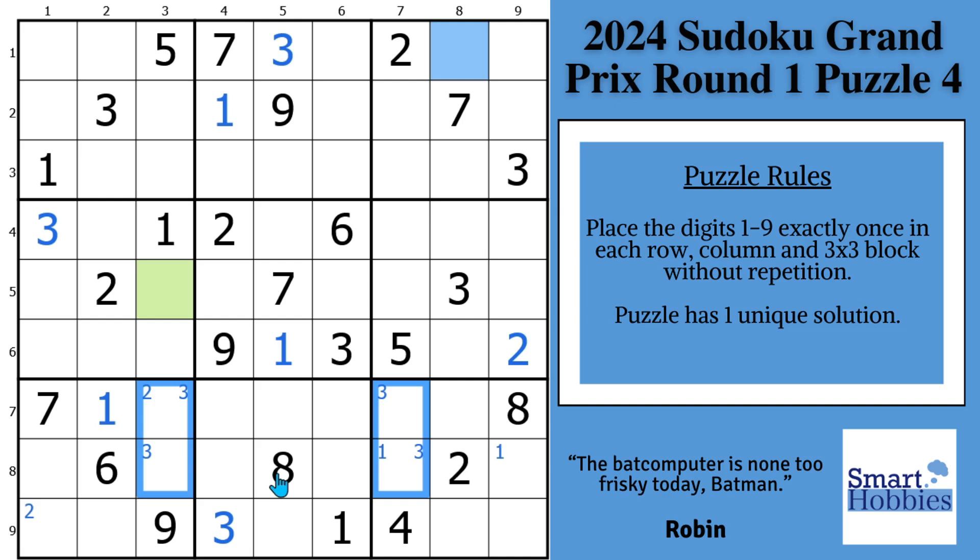Moving on to the fives: you've got a five here and here, two possibilities for five, so we'll mark those as Snyder fives. Then in block four, you have this five and this five — two possibilities for five as well. I showed you Batman; now we're going to use another version of Batman to get one of these colored cells, and Robin is coming up very quickly.